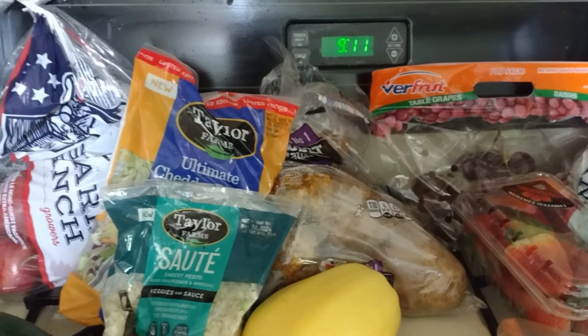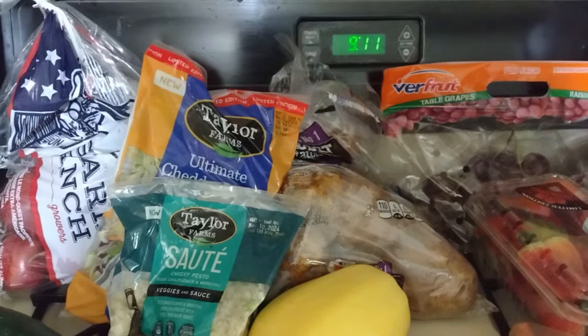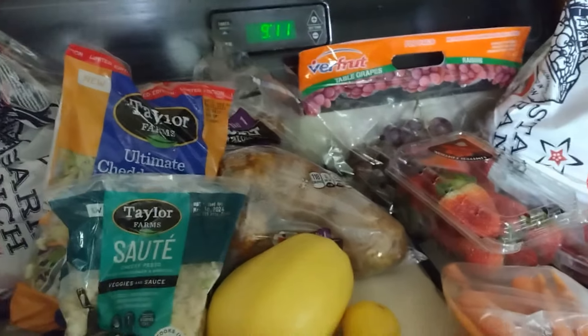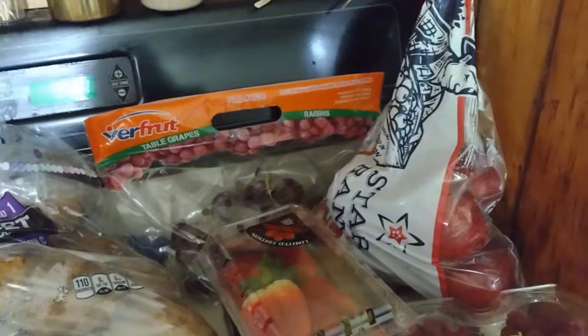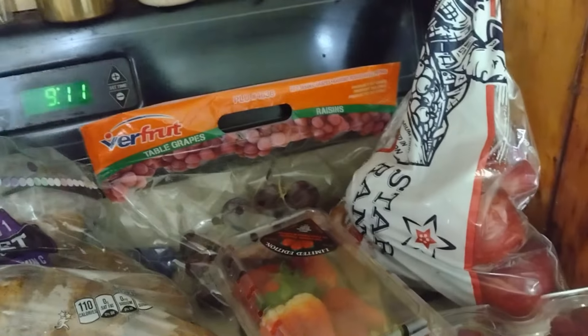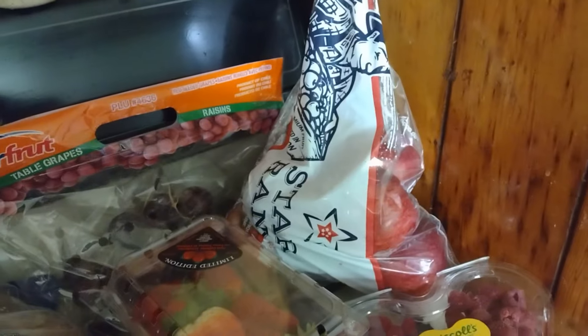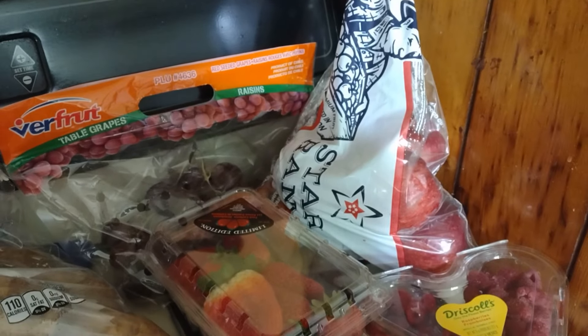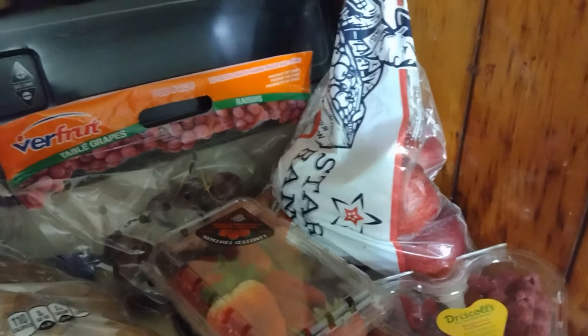Good morning everybody, it's food pantry day and we got some produce today - yeehaw! I like produce. That's expensive stuff when you buy it from the store and this saves so much money. I got lots of stuff to make with the apples because I got lots of apples now - three bags of apples.